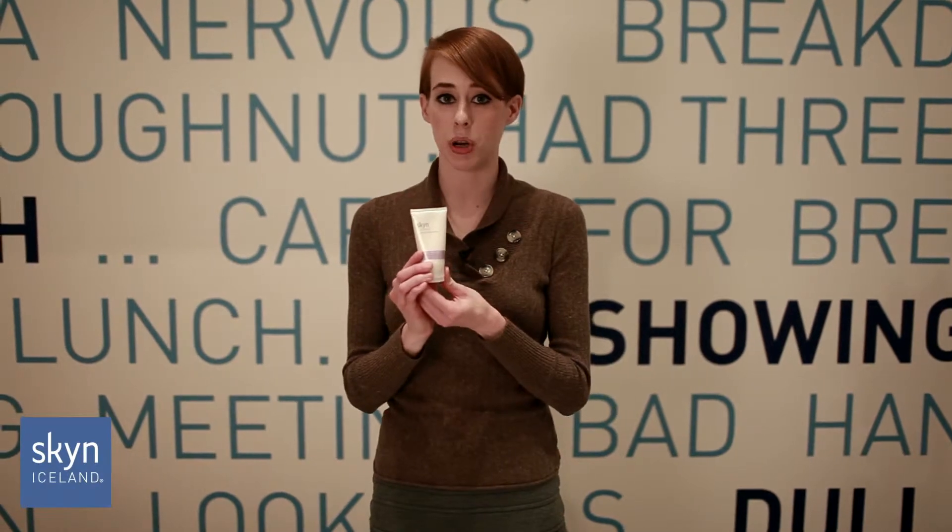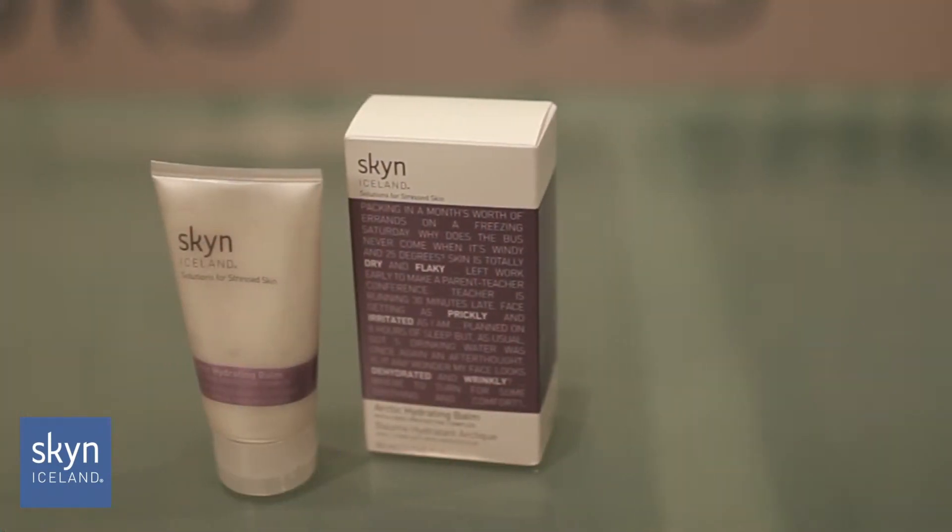For severely dehydrated skin, use Skin Iceland's Arctic Hydrating Balm. The Arctic Hydrating Balm has a cocktail of Arctic ingredients and cryogenic technology to help repair dry skin and prevent further damage.